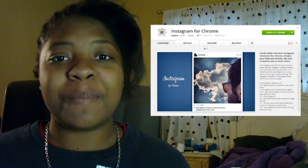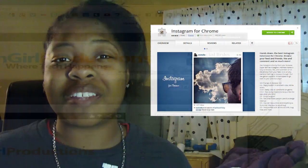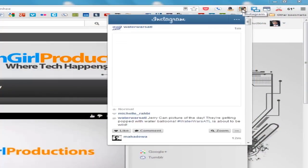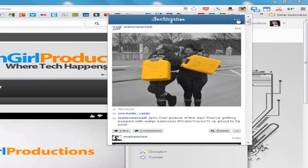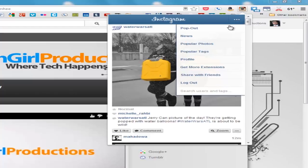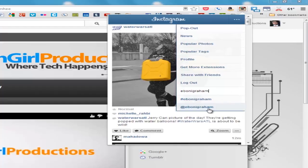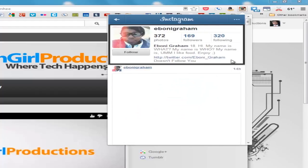Coming in at number two is Instagram for Chrome. I'm a big Instagram user. I don't post as much, but I love to keep in contact with the users I follow on Instagram. If you have an Instagram, go ahead and leave your Instagram username down below. My Instagram username will also be down below in the description box. Instagram for Chrome basically allows you to take the Instagram application from your phone into your web browser.